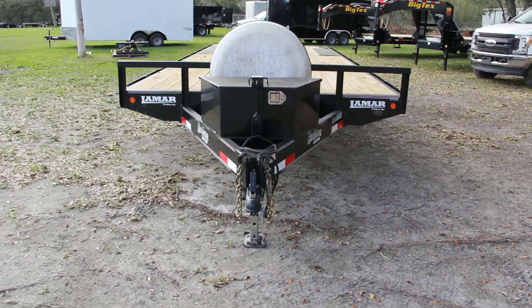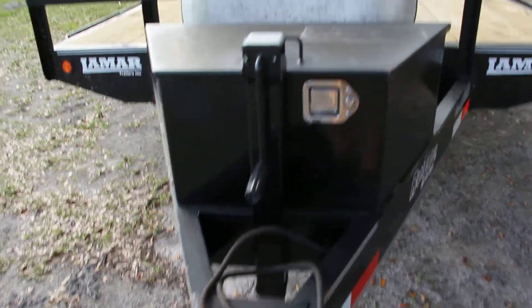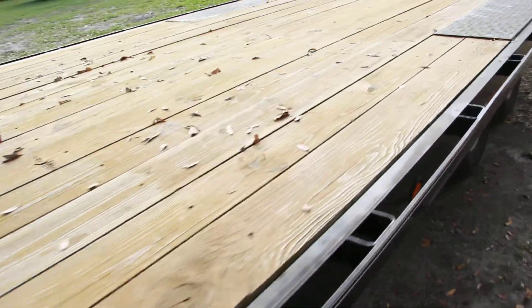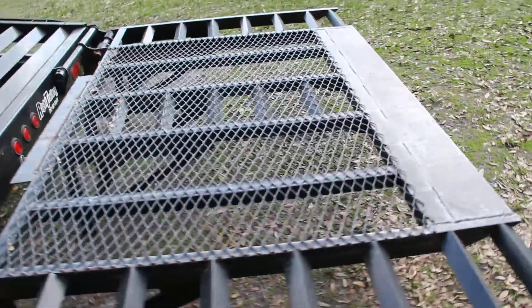This is an 8.5 by 24 foot Lamar trailer with an all steel frame, an adjustable coupler, a jack, spare tire mount with a spare attached to it, wooden deck, tie down holders, 5 foot dovetail, and a ramp that folds down with mesh in the middle.